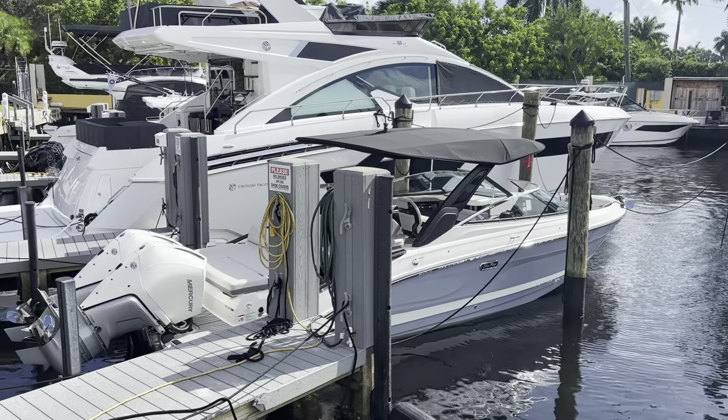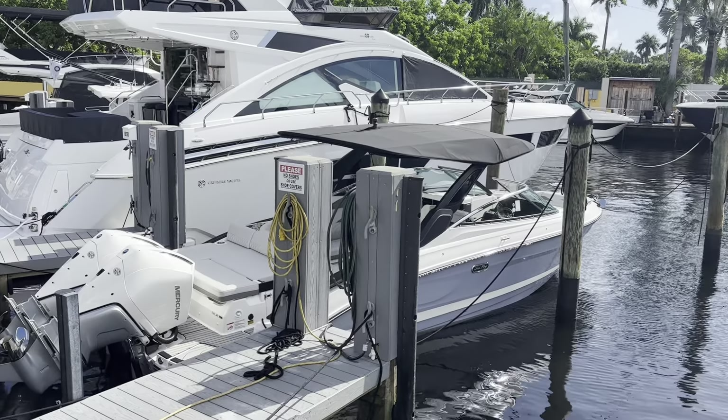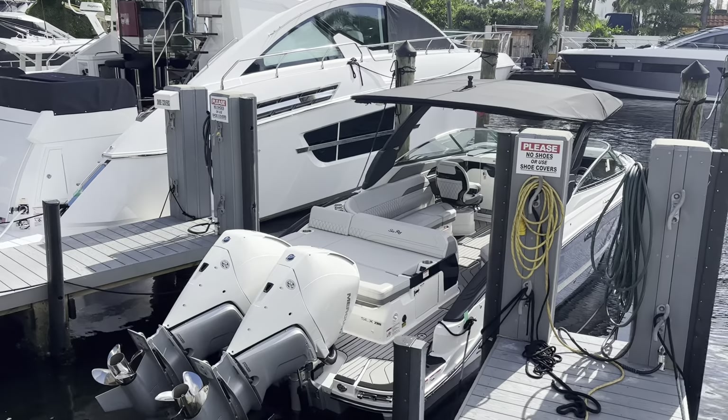Hey everybody, this is Tyler Hill at MarineMax here in beautiful Pompano Beach, South Florida.